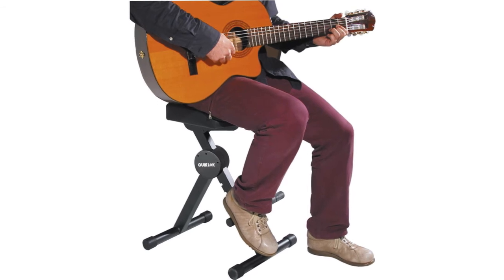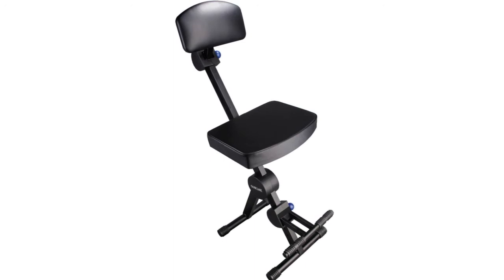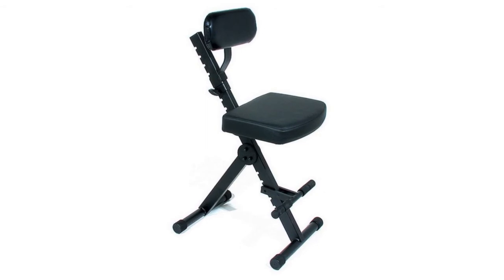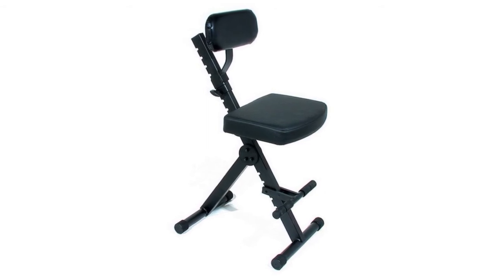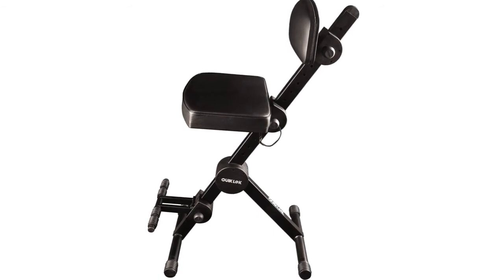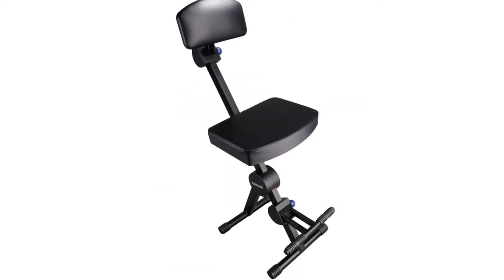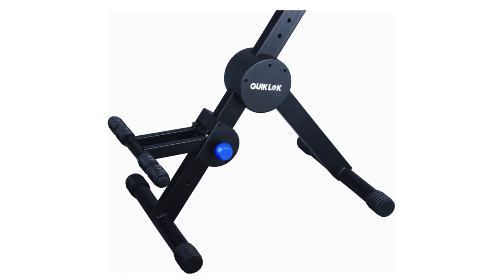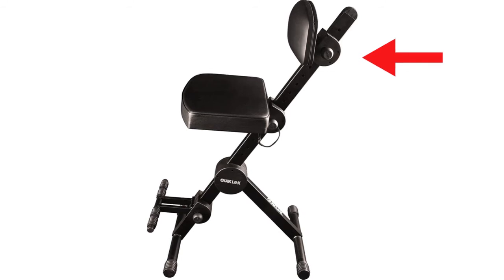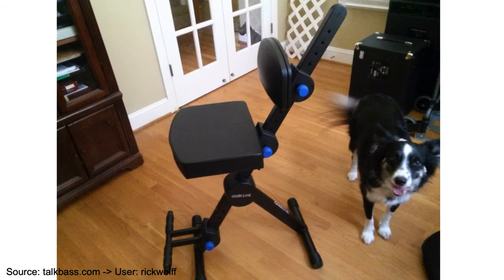It is on the higher end of the spectrum in terms of price. However, you get what you pay for with this stool. The QuickLock is my personal favorite of the bunch. This is due to the fact that it is packed with features and is super comfortable. I really like the support that it provides, and it allows pretty much any guitarist to find a comfortable playing position. It's really well made and very solid. Also, a padded footrest is included that can be adjusted. There is also a padded backrest that can swivel up or down. The DX749 is height adjustable, so it can suit both tall and shorter guitarists.